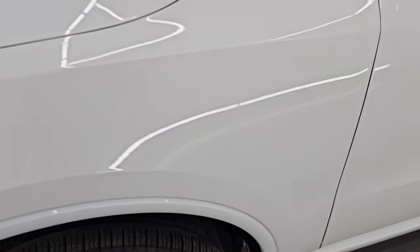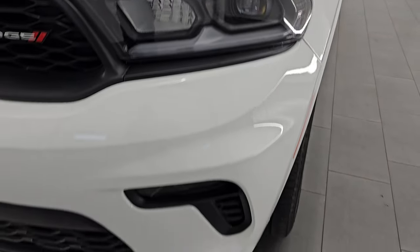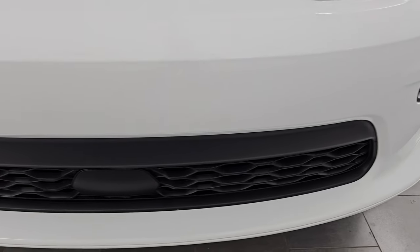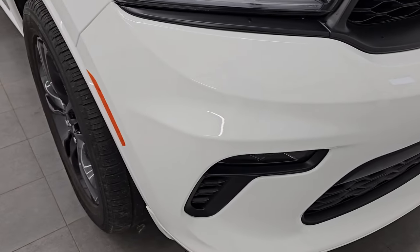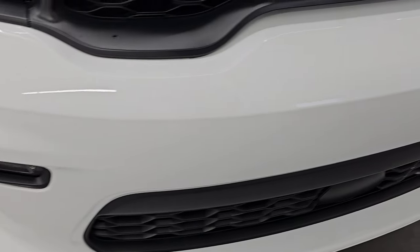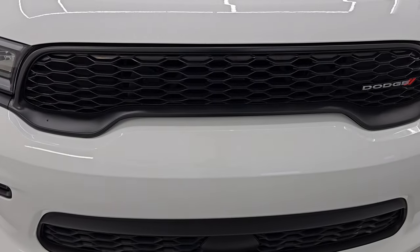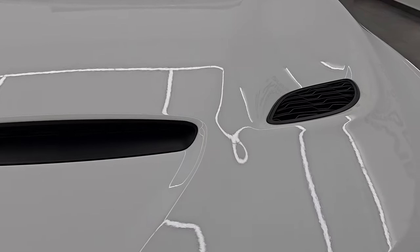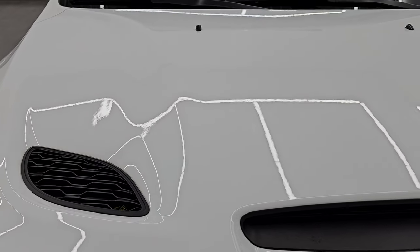The front fender is in excellent condition, looks really good. You get the LED headlamps, LED running lights, and LED fog lamps — I'll turn those on at the end of the video so you can see just how bright they are. The front bumper is absolutely perfect; I didn't see any major dents or dings, scuffs or scrapes, and you can see it's never been drilled into. The grille is in really nice condition and it does have the sport hood with a hood scoop and two heat extractors.